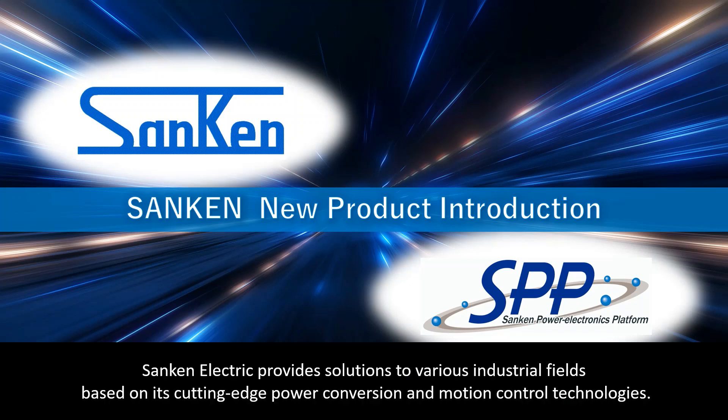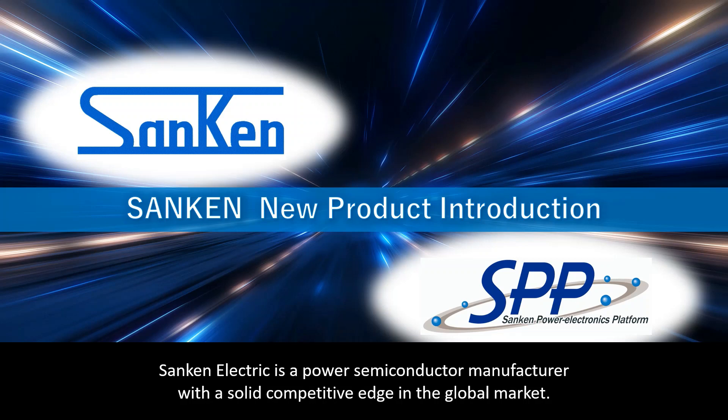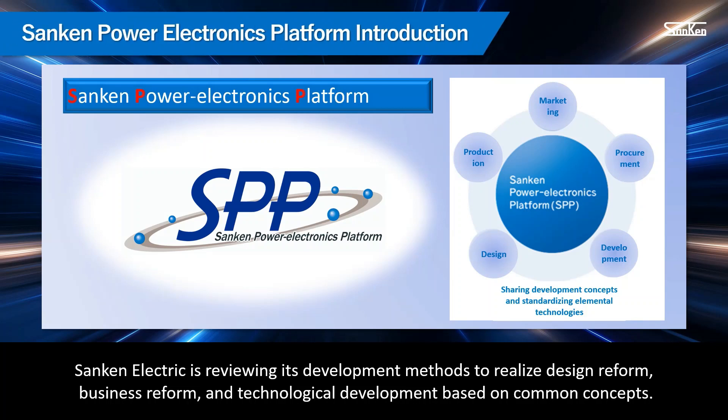Sanken Electric provides solutions to various industrial fields based on its cutting-edge power conversion and motion control technologies. Sanken Electric is a power semiconductor manufacturer with a solid competitive edge in the global market. Sanken Electric is reviewing its development methods to realize design reform, business reform, and technological development based on common concepts.